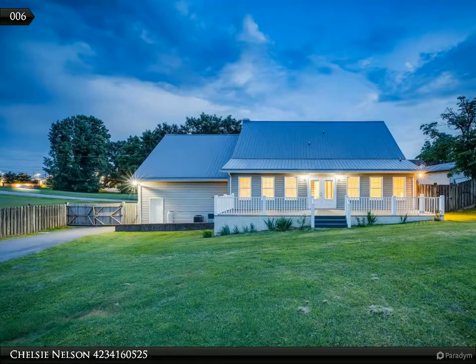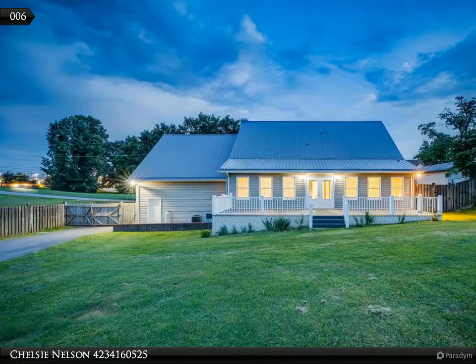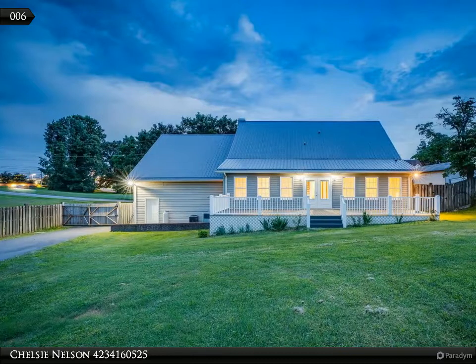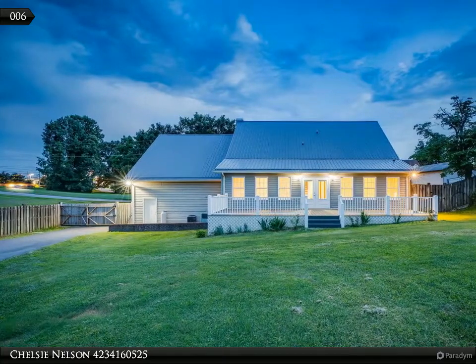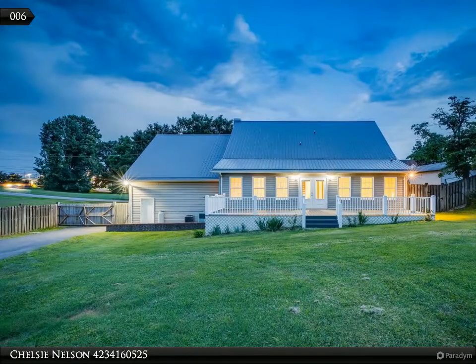From the kitchen, the garage is easily accessible, featuring a two-car garage, a workshop area, and plenty of space for an extra refrigerator or freezer. Up from the kitchen area, you have access to a large open room that could be used as a den, playroom, family game room, office, craft room, or even closed off for an extra bedroom.